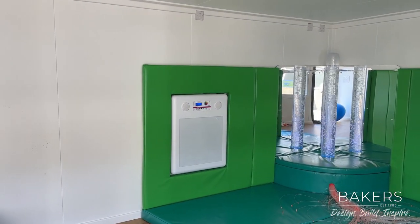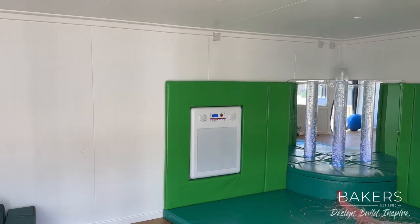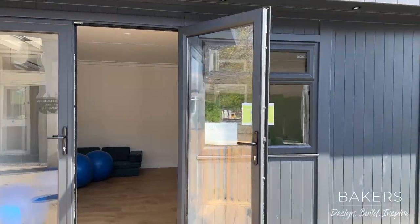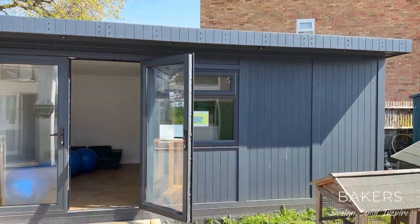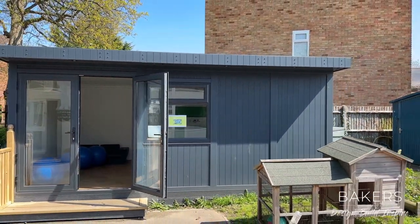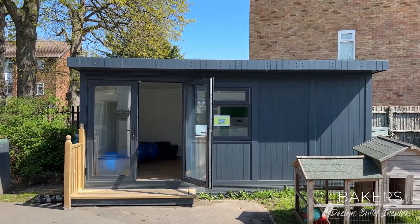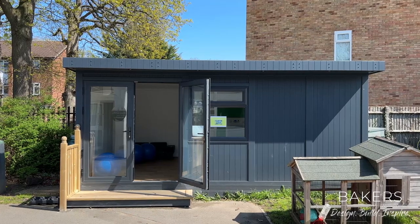So there you go — something a little bit different for one of our Baker's buildings, but really proud to work with Beddington Infant School. This is actually the fourth building we've done for them and I'm back today to do a fifth. It's really helpful in these environments to have little different spaces — sheds and storage areas, as well as this fantastic sensory room.